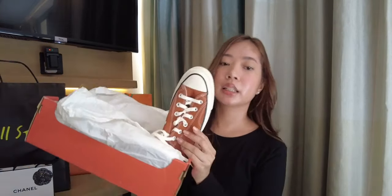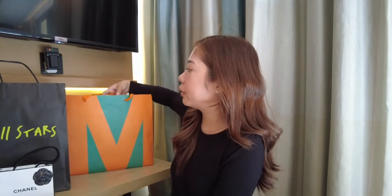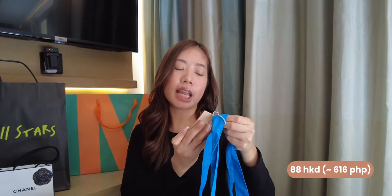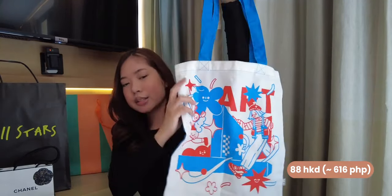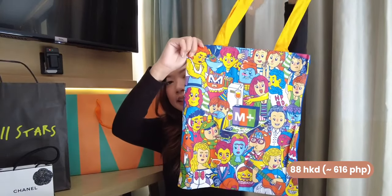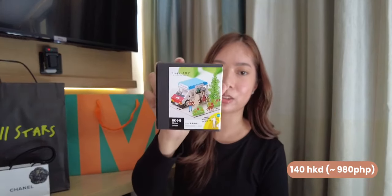VAR was able to shop a little bit at the M Plus Museum — we really enjoyed our time there. He got some tote bags, which are so cute! They're around 88 HKD each. It's from M Plus so it feels more artsy and cool. He also got this other design, and then this one — it's a finger art piece you can build up. It's Hong Kong Coffee on a truck design, very cute! He loves all these building block things. It's around 140 HKD.